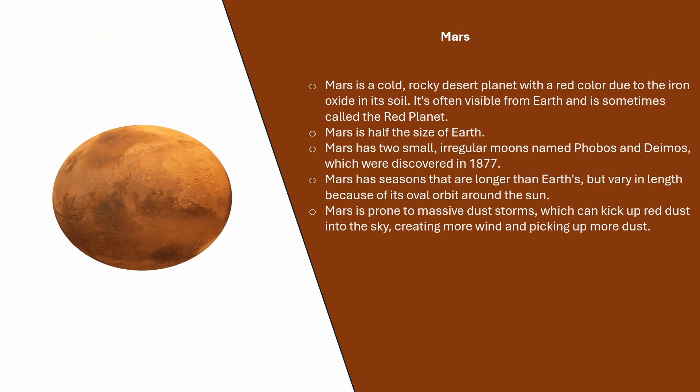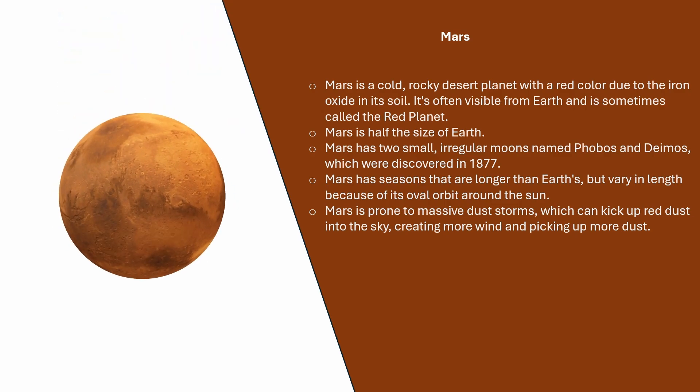Mars is a cold, rocky desert planet with a red colour due to the iron oxide in its soil. It's often visible from Earth and is sometimes called the red planet. Mars is half the size of Earth. Mars has two small, irregular moons named Phobos and Deimos, which were discovered in 1877. Mars has seasons that are longer than Earth's, but vary in length because of its oval orbit around the sun. Mars is prone to massive dust storms, which can kick up red dust into the sky, creating more wind and picking up more dust.